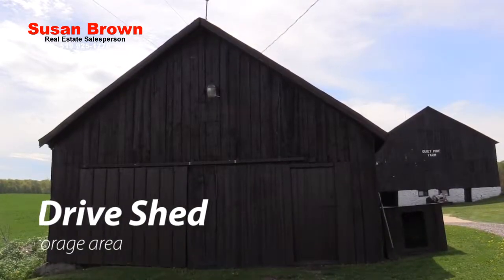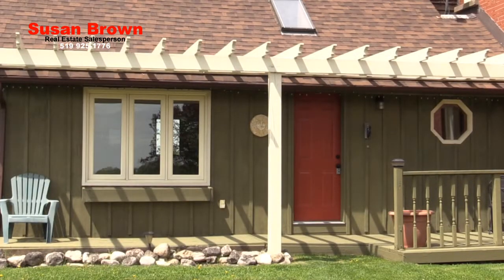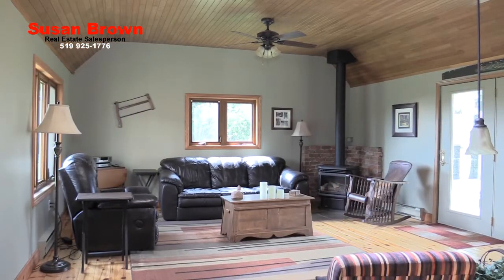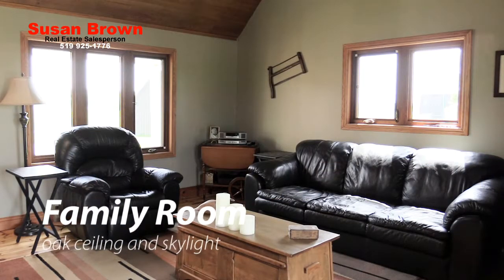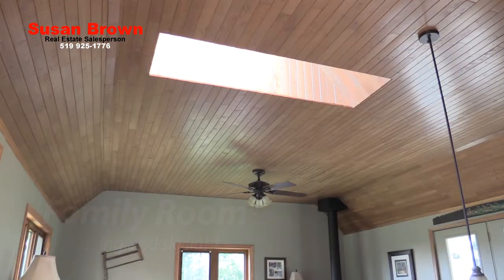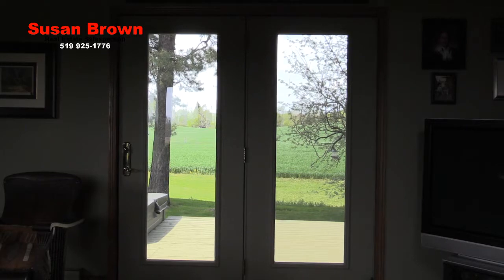There is also a drive shed which can function for cars, equipment and outdoor furniture storage. Built sometime after the original 1910 farmhouse, this addition is the favourite spot to greet friends and enjoy catching up on the news. With its tongue and groove oak ceiling, skylight and pine floor, it is bright, welcoming, and the rural landscape can be seen through the double garden doors.